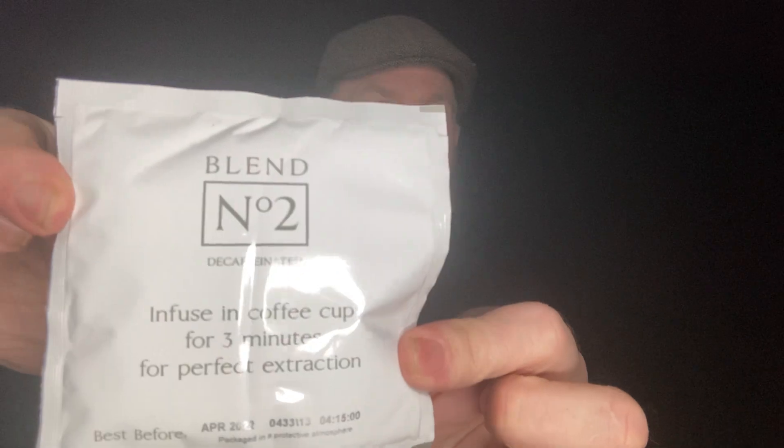Okay, so we have - Number Two: blend, infuse in a coffee cup for three minutes for perfect extraction - it's The Little Coffee Bag Company. That's interesting, I've had coffee bags before and I really like them, so I'm looking forward to trying this. Some of them can be really strong. If you like your coffee stronger - you know, a cup of mud where you can stand a spoon in it - a coffee bag is the way to go. They're really tasty, really rich, dark and awesome. I recommend trying a coffee bag.